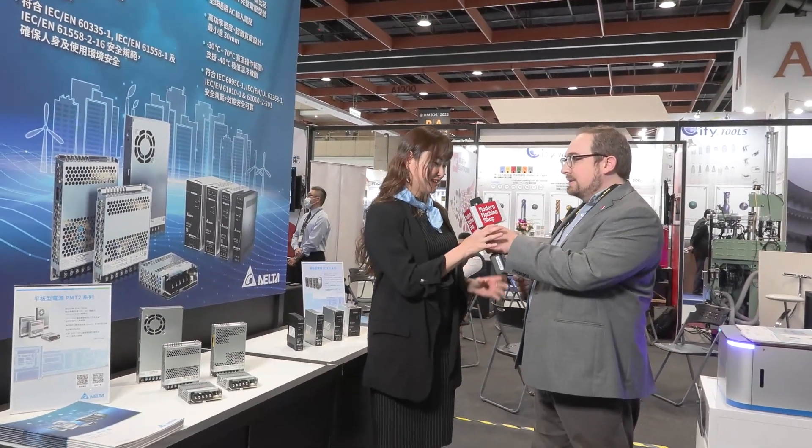Nice to meet you. Could you tell us about your company? Thank you, Eli. Well, welcome to Delta Electronics, welcome to our booth at TIMTOS 2023. We are the biggest power and thermal solution provider in the world, and also the world leading company. For TIMTOS this year, we bring some exciting power supplies and charging solutions for the machine tool industries.